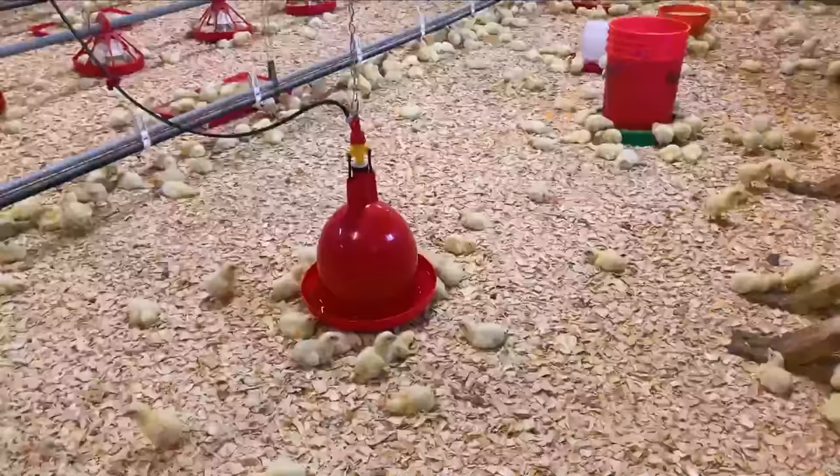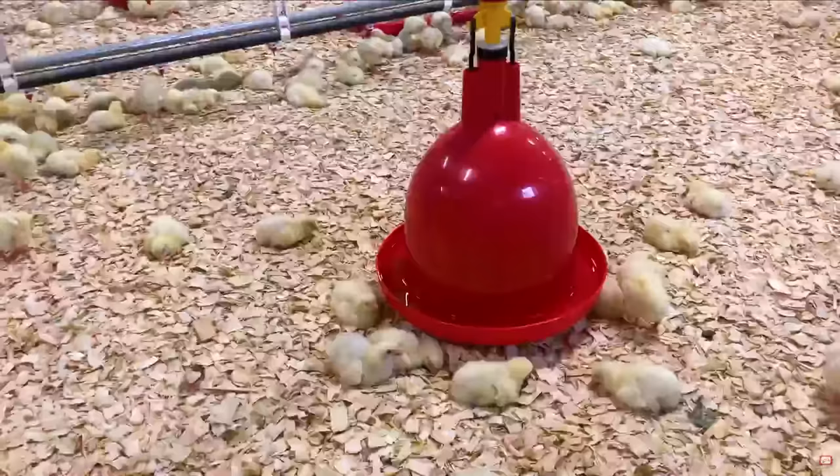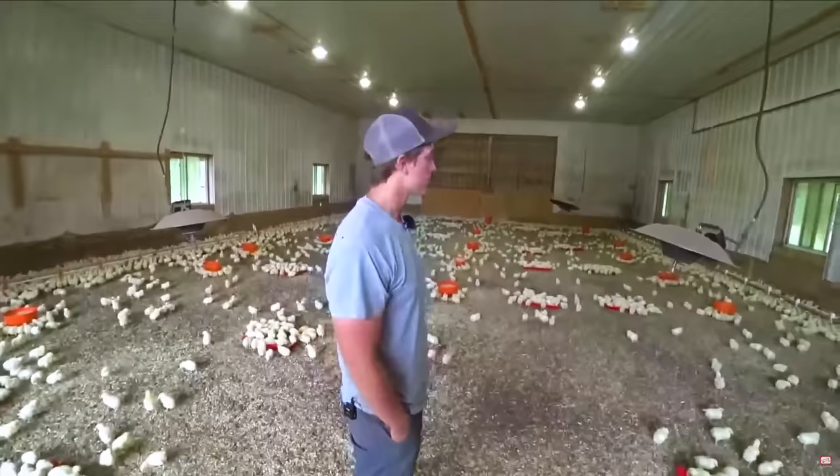Now that your chickens are well-fed, keep them hydrated with our tips on automatic watering systems for broilers. Or take a virtual tour of Joe's Farm, where Joe Koopsin raises over 30,000 broilers on pasture every year.